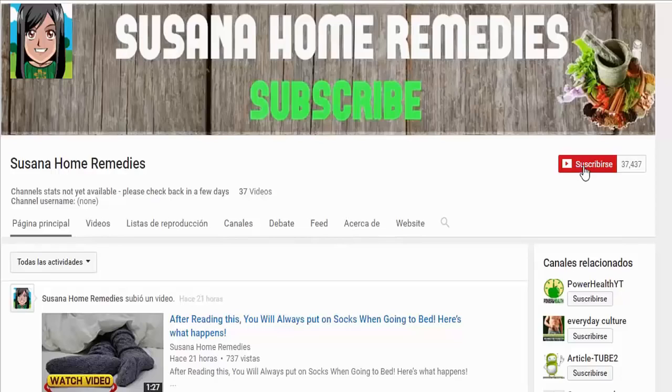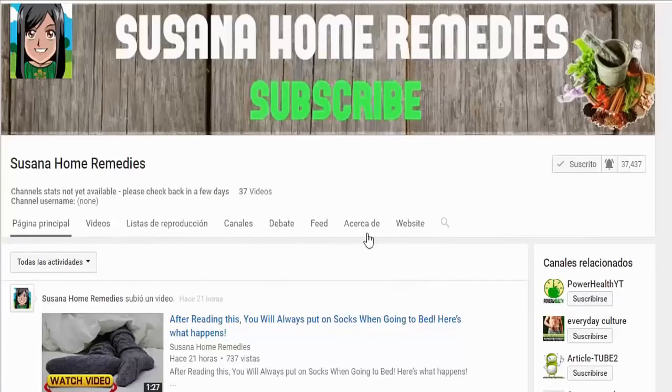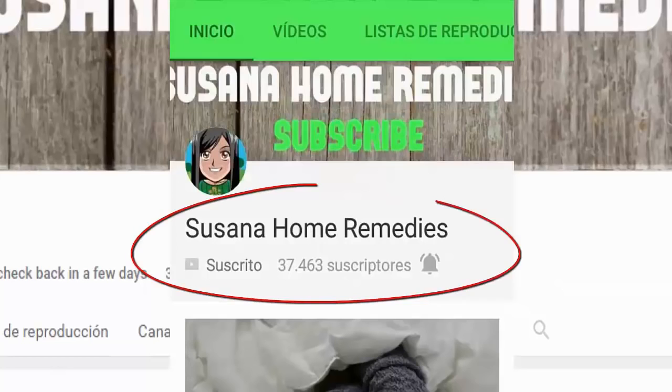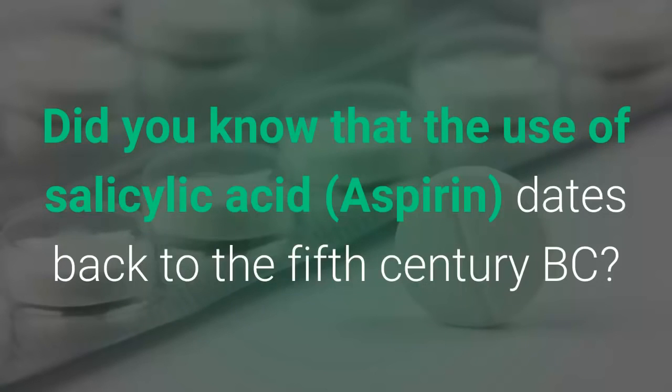If you like my videos, subscribe to my channel and click on the bell beside it to activate notifications — just like that you will be one of the first to see my videos.